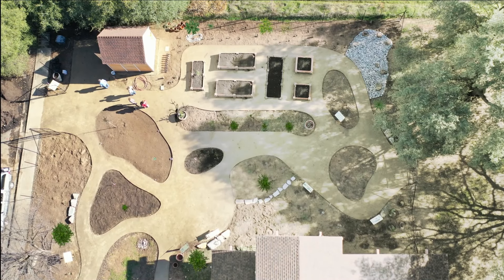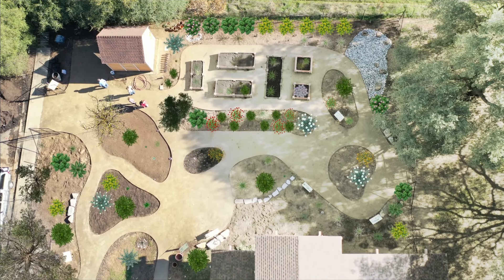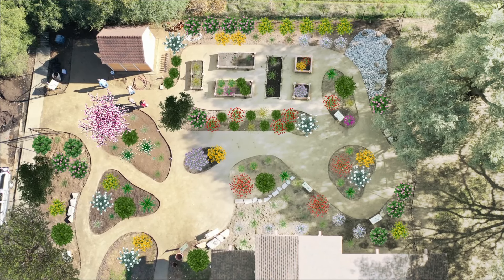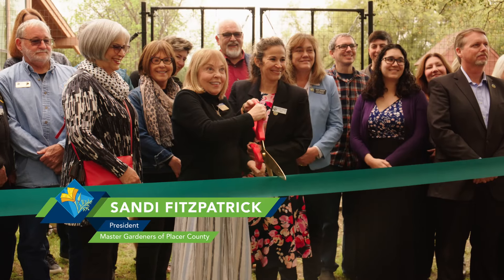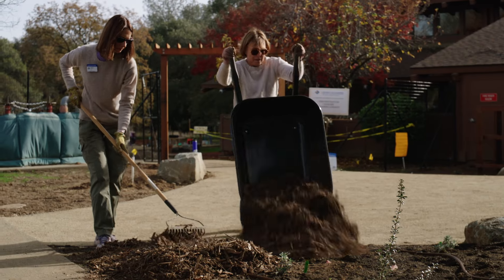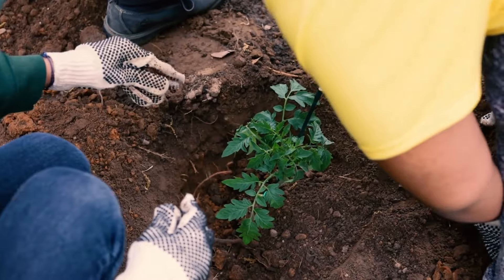It will probably take a couple of years for the garden to be mature, but we feel that's really a great learning experience for the community so they'll be able to see what it looks like when you plant plants. We invite the community to come back and visit us along the way as we take care of the land, as we plant, as we nourish, and as we propagate things going forward.